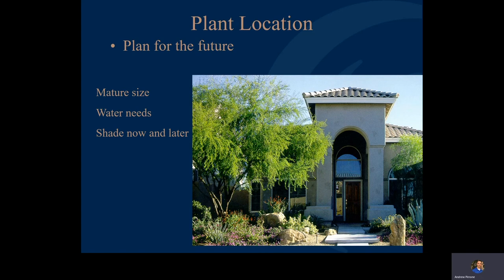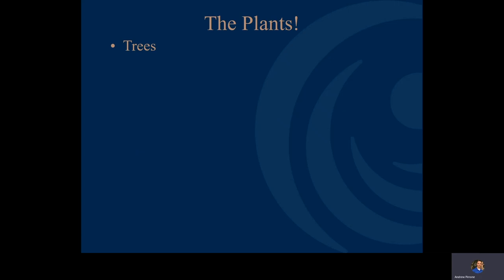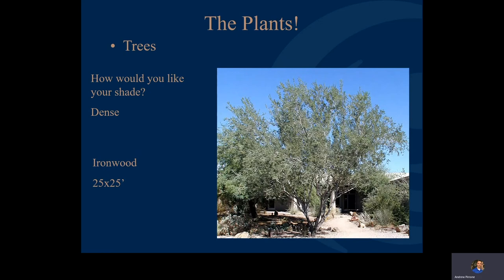Let's look at the plants themselves, starting with trees. Trees are what you put in your landscape first — they're the largest and provide the most impact, not only for shade but also for energy conservation. When looking at trees, think about size and the type of shade you want. The ironwood tree provides very dense shade; at maturity it's about 25 feet by 25 feet. Originally considered a very slow-growing tree, with regular irrigation it's actually a fairly moderate-growth tree, so you'll end up with a good-sized tree in a relatively short period of time.